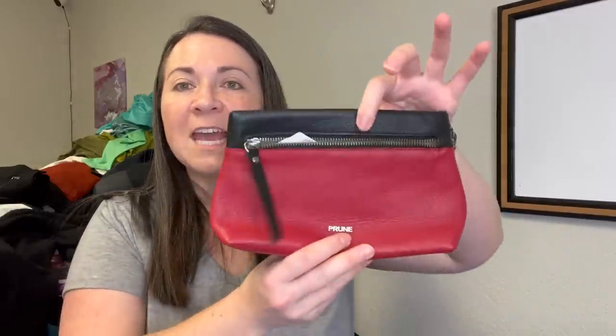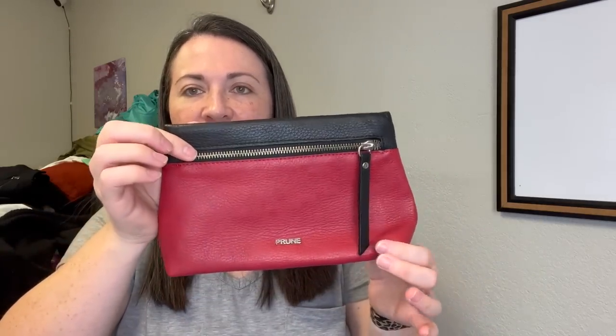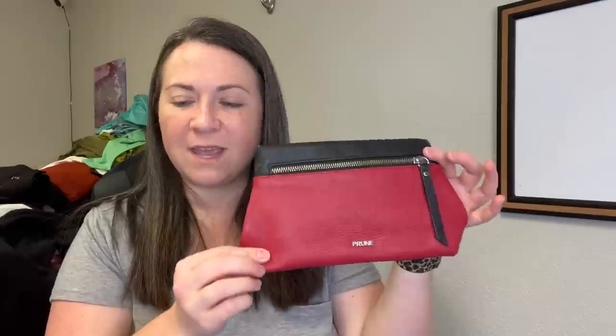Oh, I forgot — I was going to show you this little cosmetic bag. The tag is kind of hanging out. I grabbed this and forgot to comp it and it mysteriously came home with me. The brand is called Prune — I'm not familiar with it but it felt like a nice leather, which is why I grabbed it. I just looked up comps and I think I'll probably be able to get around $20 to $30 for this, maybe more.